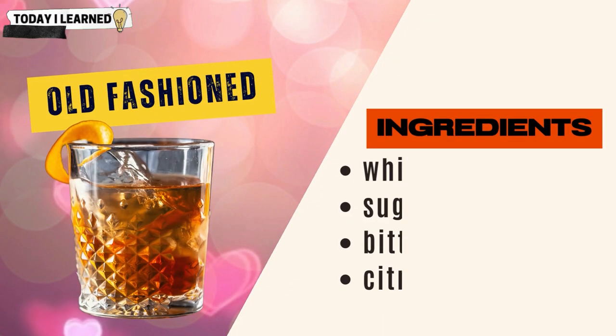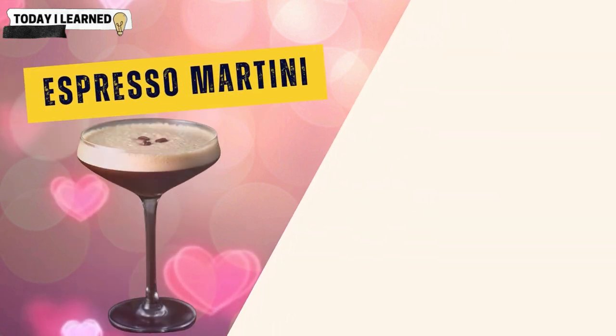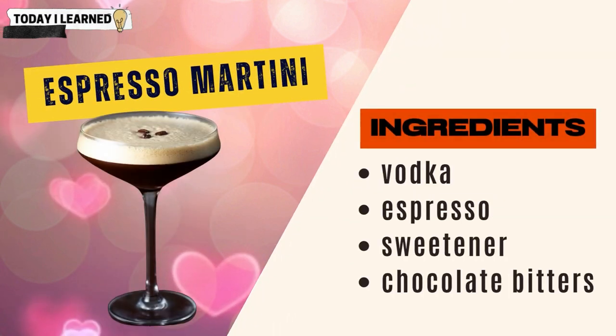One classic cocktail that uses chocolate bitters is the old-fashioned, consisting of whiskey, sugar, and bitters with a citrus peel garnish. The chocolate bitters add a subtle chocolate note that complements the smoky caramel flavors of the whiskey. Another popular cocktail using chocolate bitters is the espresso martini, consisting of vodka, espresso, and a sweetener — the chocolate bitters add depth and complexity to the drink.